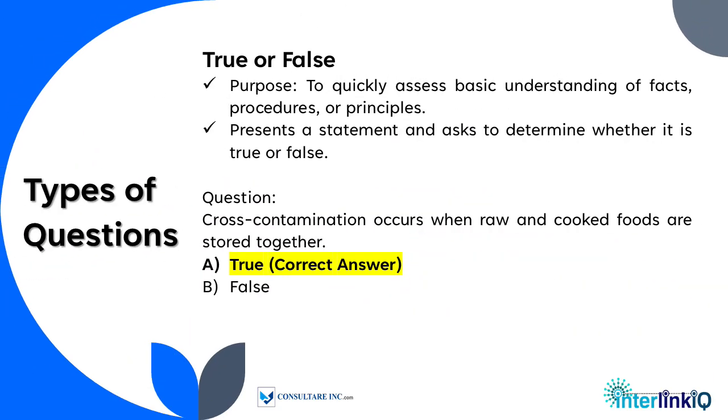The second type is true or false, used to quickly assess basic understanding of facts, procedures, or principles. It presents a statement and asks the learner to determine whether it is true or false.